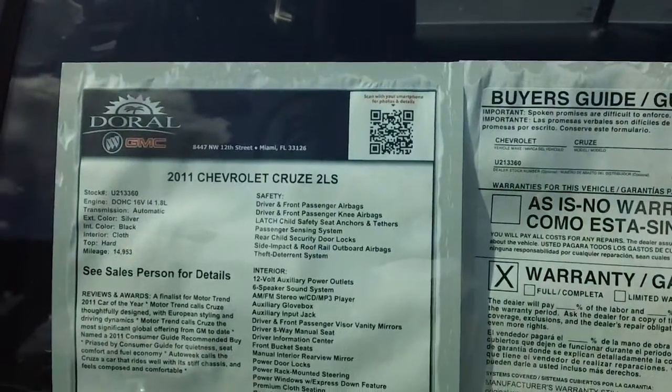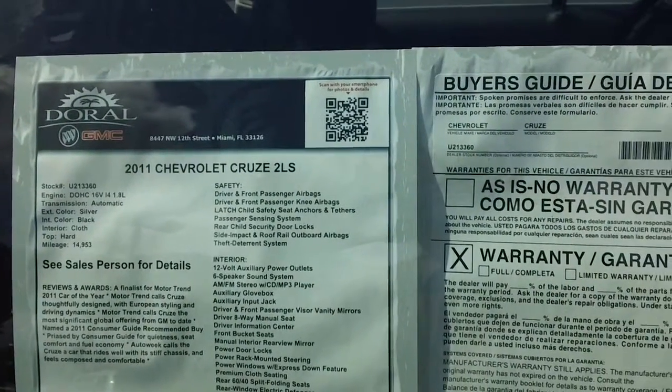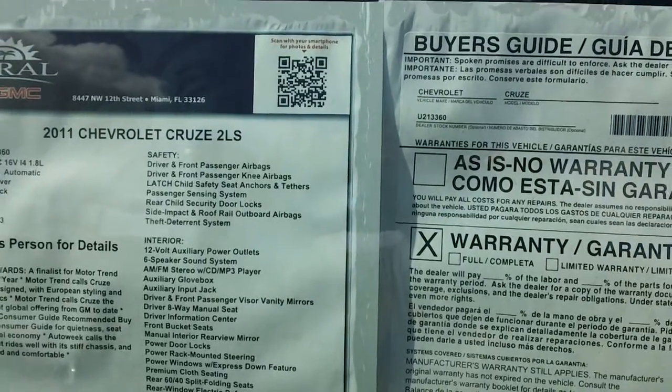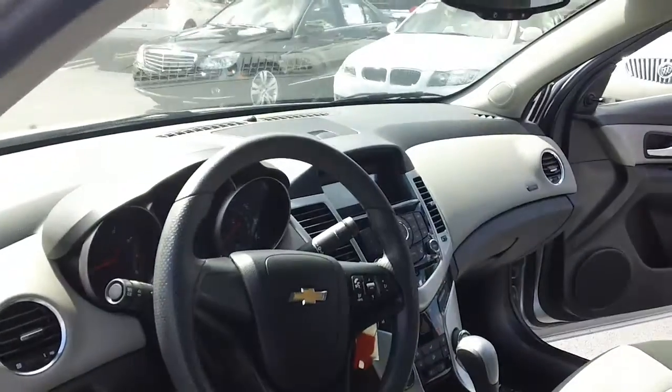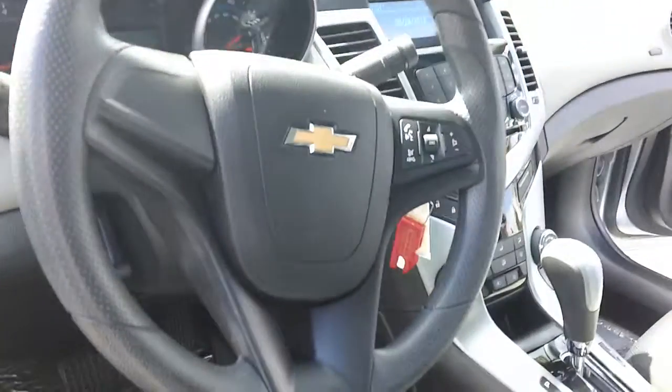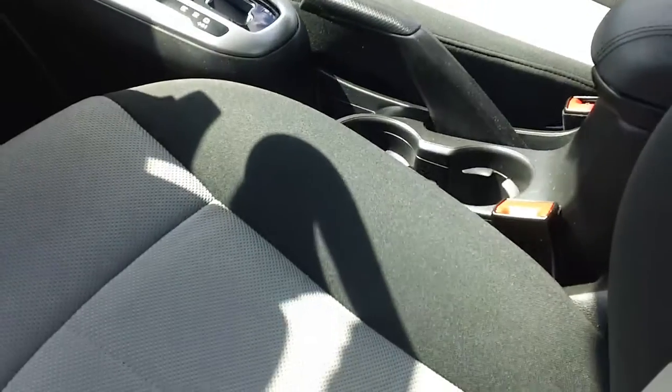The 2011 Chevy Cruze 2LS, 14,000 miles with a two-tone cloth interior, still in the factory warranty, certified pre-owned. This car is a one owner, clean Carfax — extremely, extremely clean.